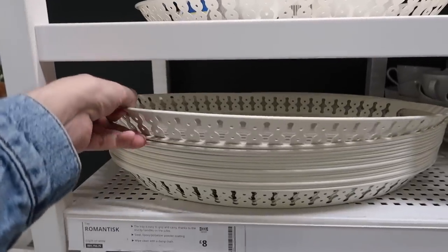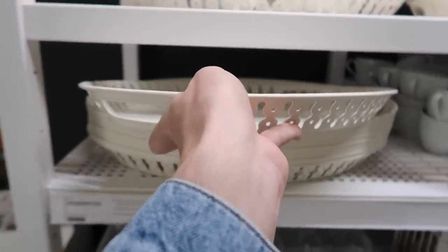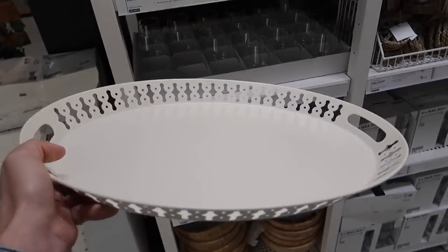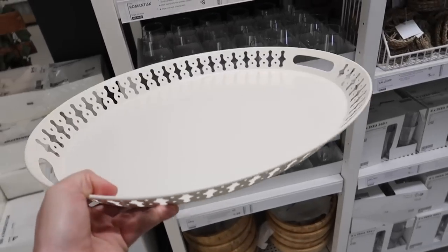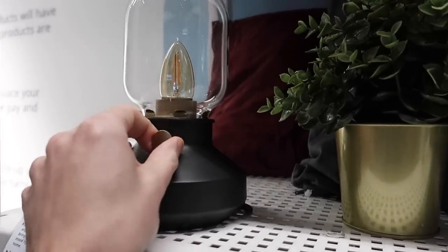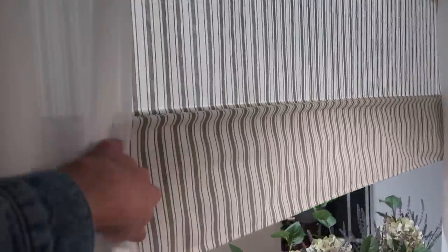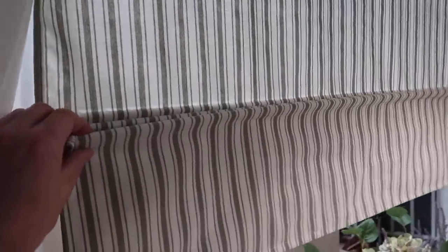This tray is good value - it's metal and only eight pounds, a great big size. Quite good for taking things outdoors. Just looking at this table lamp - it reminds me of an old-fashioned gas lamp with the little dimmer switch on it, it's twenty-two pounds. This is the blind that I was thinking about getting - it's magnetic so it actually opens in sections, so you can adjust the height, which is a really neat design.